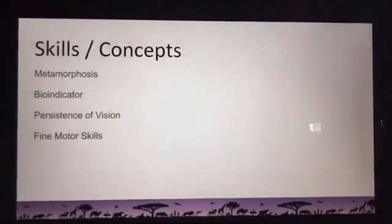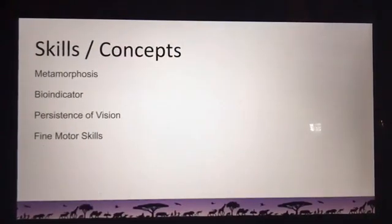We covered a lot of things today. We talked about metamorphosis — the life cycle of amphibians. We talked about what it means to be a bio indicator: species that are quickly impacted by environmental changes, and how paying attention to them lets us step in before things get worse. We talked about persistence of vision — how your brain holds onto pictures just a moment longer and melds them into one. We practiced fine motor skills making our thaumatropes. And we talked about Panamanian golden frogs, their life cycle, and the important work the Detroit Zoological Society is doing to hopefully reintroduce them someday to their home in Panama.